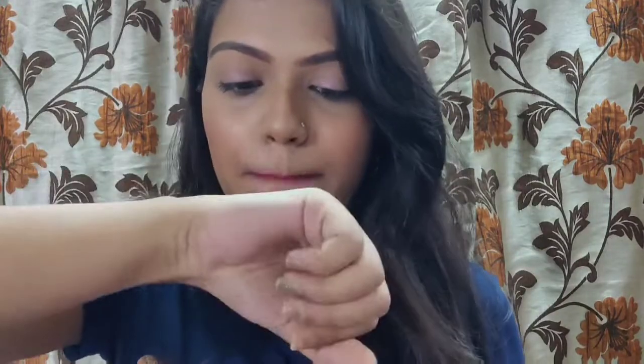It has a matte finish — when you apply it, it goes on slightly glossy then turns fully matte. It doesn't transfer at all, which is amazing. However, the finish is quite different so I'd suggest trying one shade before buying more. I will definitely be getting other colors very soon.